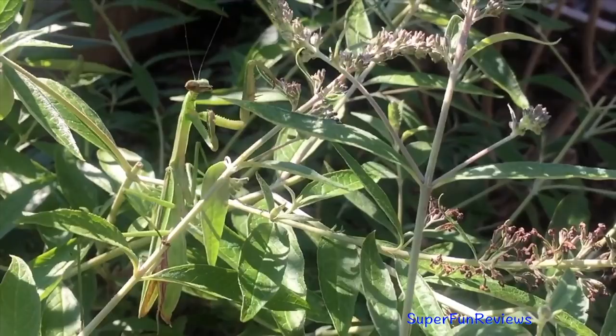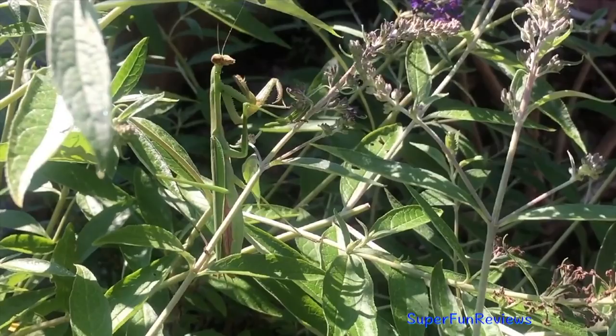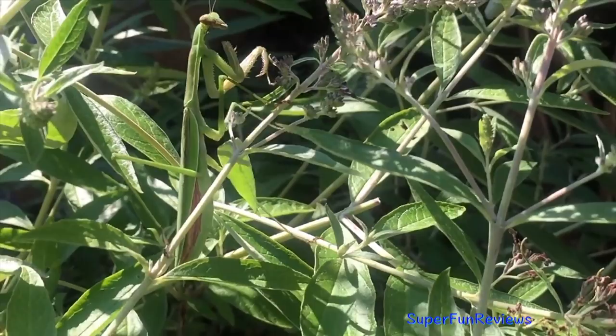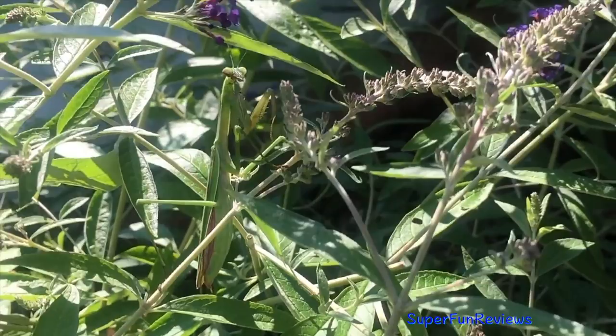Praying mantis catch their prey between their spiked front legs. Typical prey would be moths, crickets, grasshoppers, flies and other insects, and even other praying mantis. The females lay hundreds of eggs and when the nymphs hatch they look like miniature versions of their parents. Let's take a closer look. I think it's waving at us.